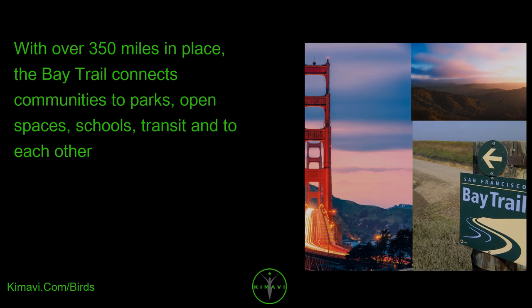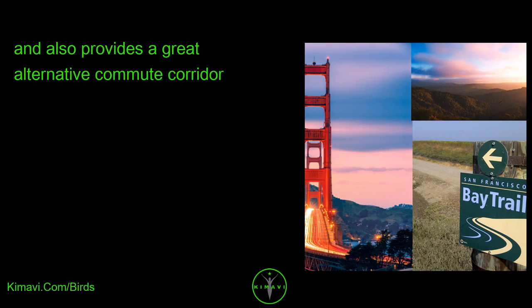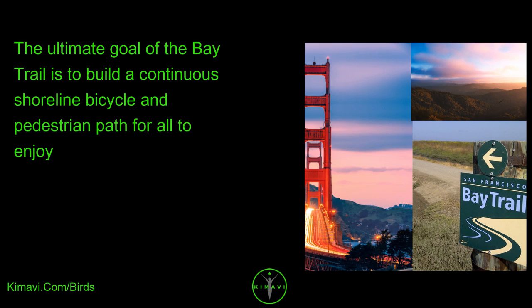With over 350 miles in place, the Bay Trail connects communities to parks, open spaces, schools, transit, and to each other, and also provides a great alternative commute corridor. The ultimate goal of the Bay Trail is to build a continuous shoreline bicycle and pedestrian path for all to enjoy.